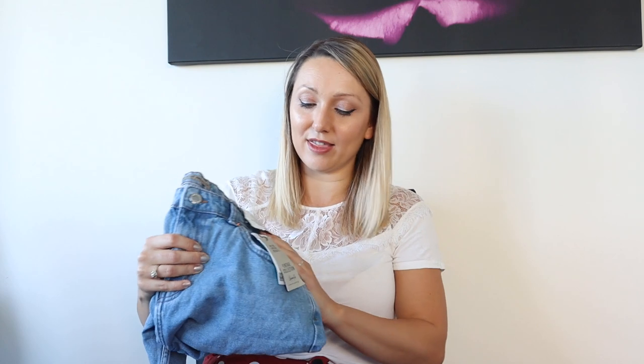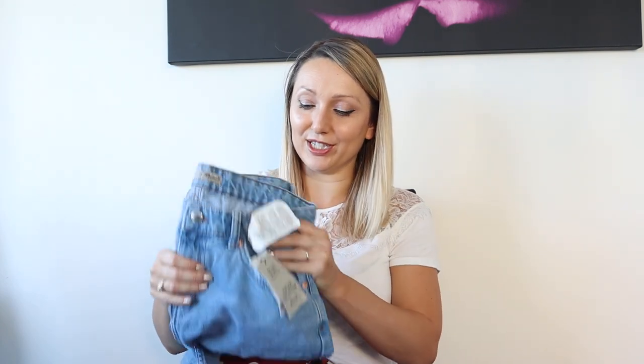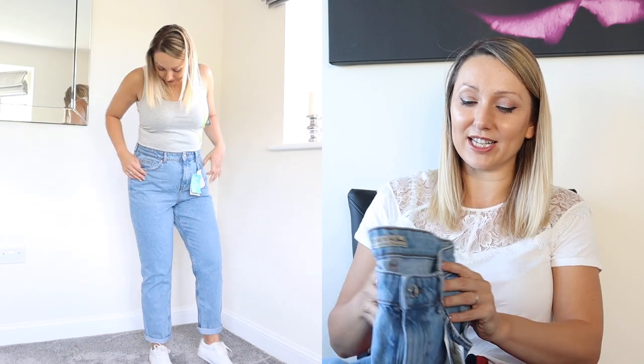I've never actually bought jeans from Primark before — I've always been a Topshop girl. But the jeans I bought in there are actually amazing and I don't know why I've never bought them before, because they are super cheap and I can't tell the difference between the Primark ones and my Topshop ones. I don't know why I've been spending £40 on Topshop jeans when they seem exactly the same.